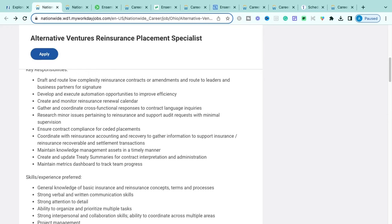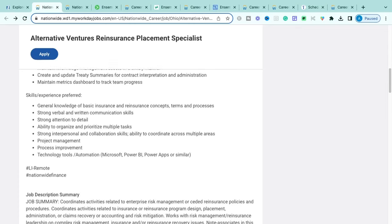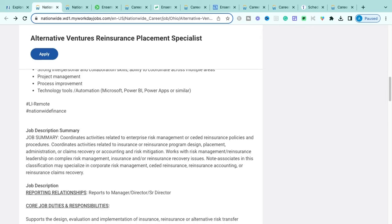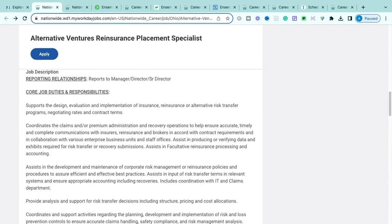You'll also be ensuring contract compliance is correctly implemented and gathering information to support renewals. Additional responsibilities include maintaining metrics within their dashboard and tracking team progress. Skills they're looking for: general knowledge of basic insurance and reinsurance concepts, strong verbal and written communication, attention to detail, organization, multitasking, collaboration, project management, and process improvement. Technical tools include Microsoft Excel, Word, Outlook, Power BI, and Power Apps.